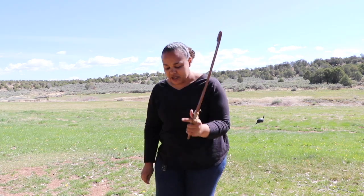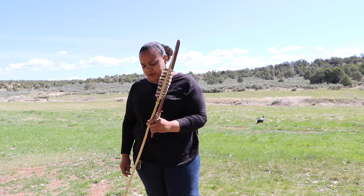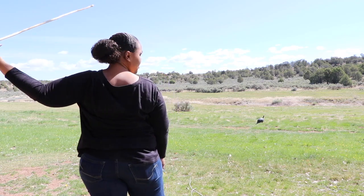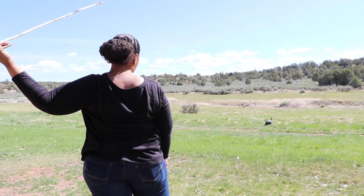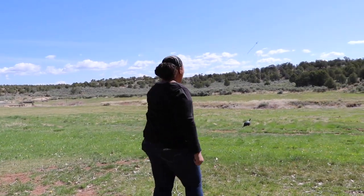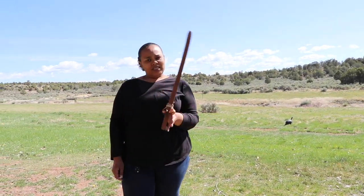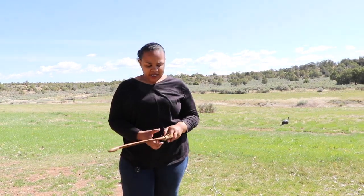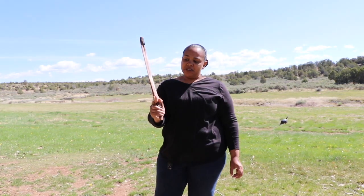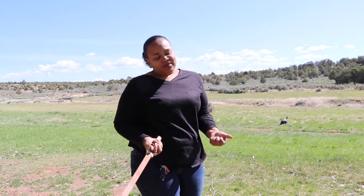I use my pointer finger and my thumb — it's the easiest way to hold it if you have short fingers. Thumb, pointer finger, the rest around the atlatl. Bring the end of your atlatl to your dart, then bring it all the way back to get as much range of motion as you can, and step forward with your lead foot and thrust. I am left-handed, so if you're right-handed, it's the same thing — just step back on the opposite foot and throw.